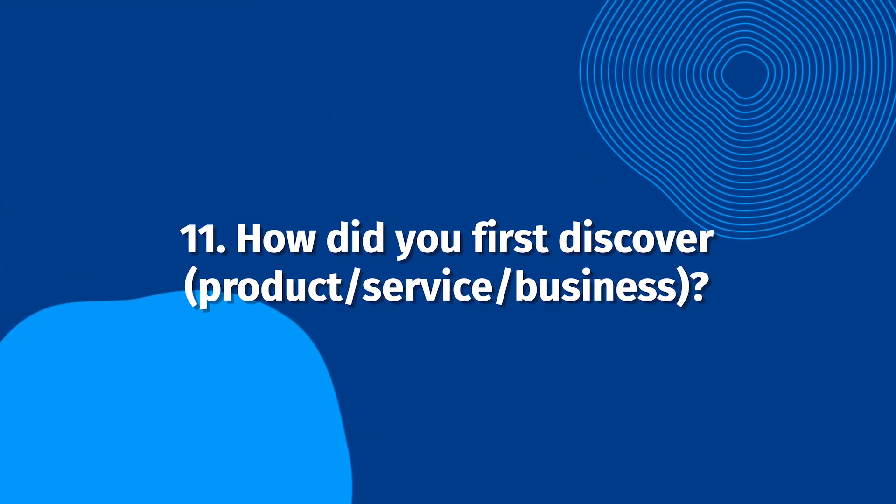How did you first discover our product, service, or business? This question is important for both an in-depth sit-down interview and an interview by email. It will not only help explain your customer's story to other prospective customers, but will also give you information about how new customers are finding you.